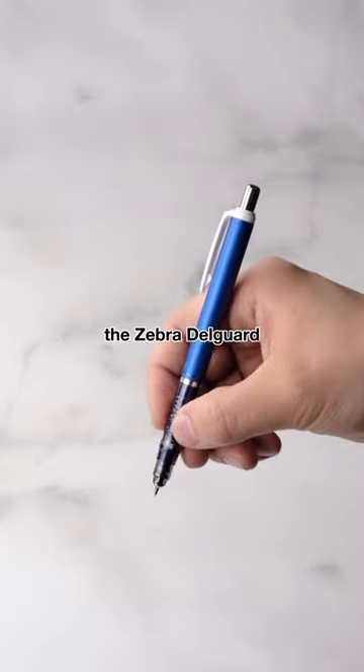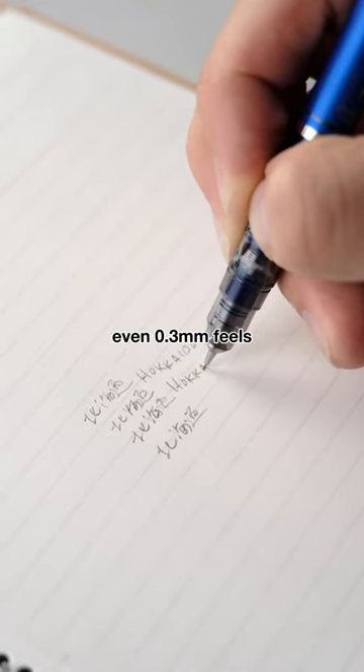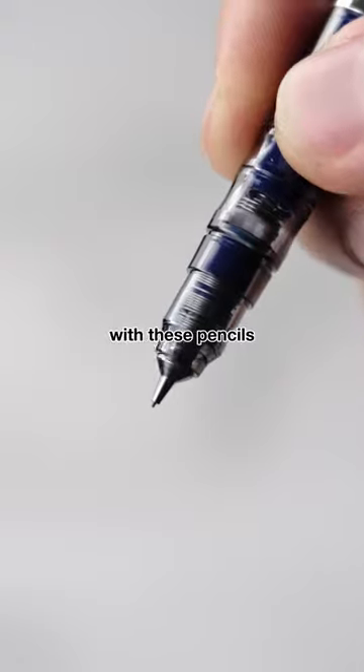And lastly, the Zebra Delgarde — even 0.3mm feels super stable and consistent with these pencils.